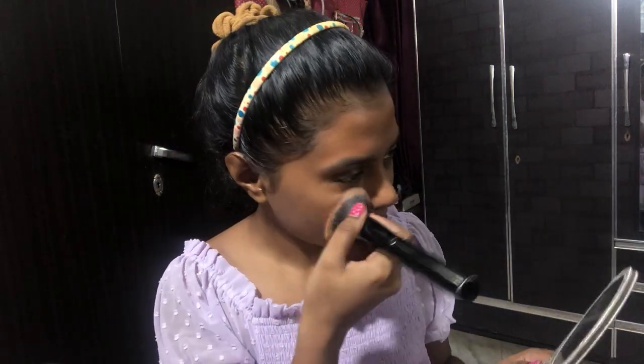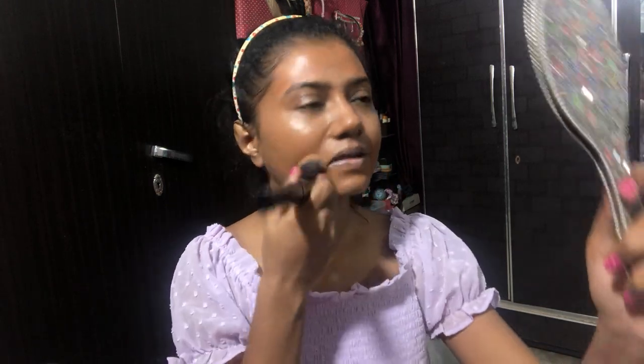My lighting also plays a role — when I had the light to the side it looked darker, but now I have the light right in front of me and it looks very bright on my skin. I am actually a lot darker than I appear on camera — it's because of the lighting.